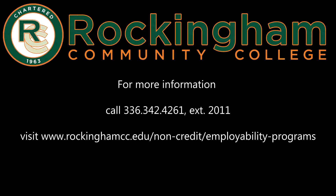For more information, call 336-342-4261, extension 2011, or visit us online at rockinghamcc.edu/non-credit/employability-programs.